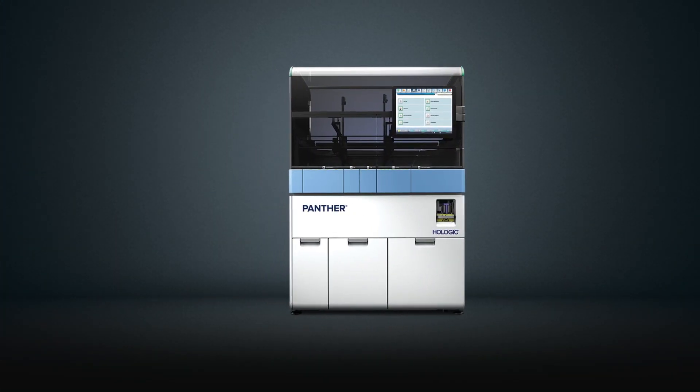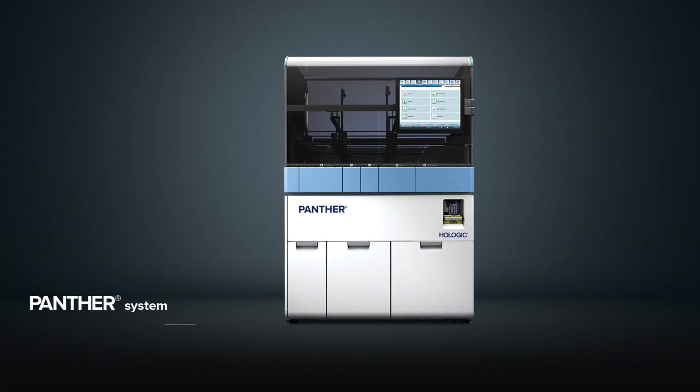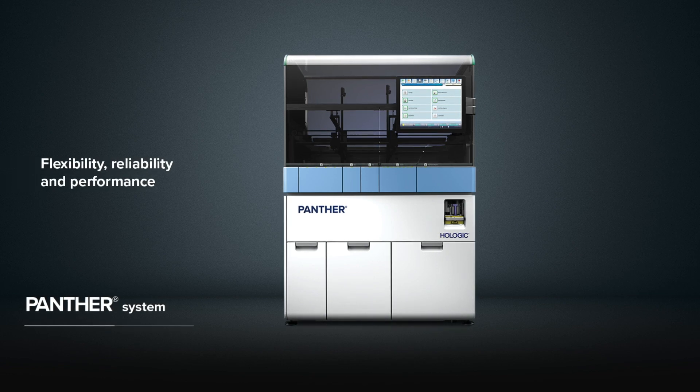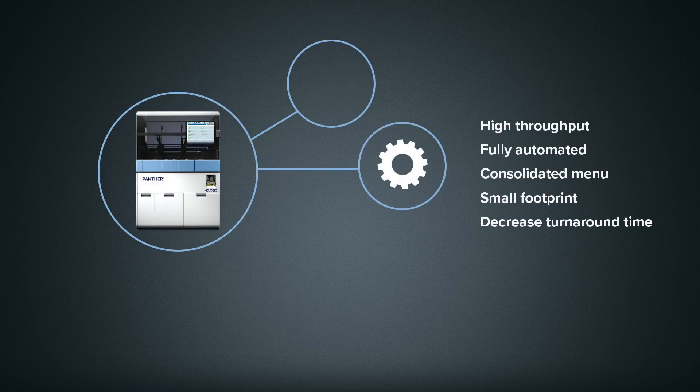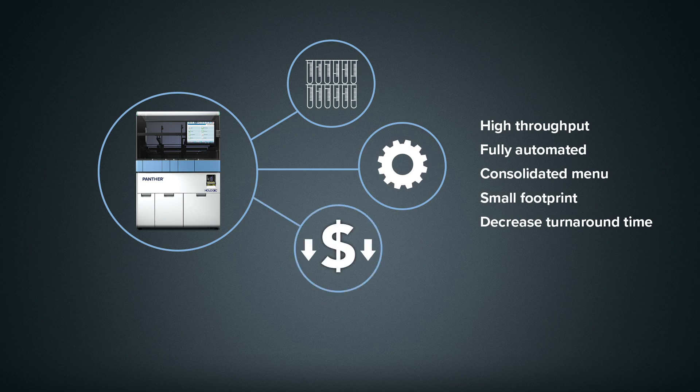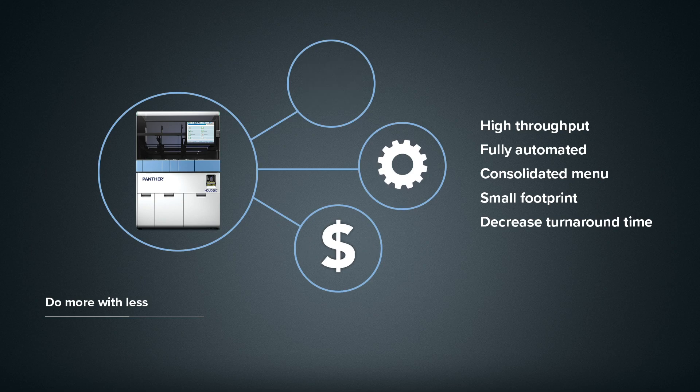The foundation of scalable growth starts with the Panther system, which sets the standard for flexibility, reliability, and performance. By choosing the Panther system, you're gaining a high-throughput, fully automated instrument that allows you to do more with less by providing consolidated molecular testing on a single integrated platform, allowing you to free up space, reallocate labor, and better control turnaround time and costs.